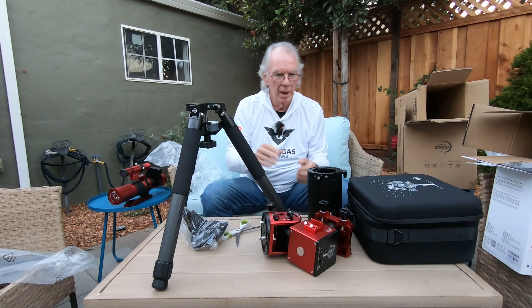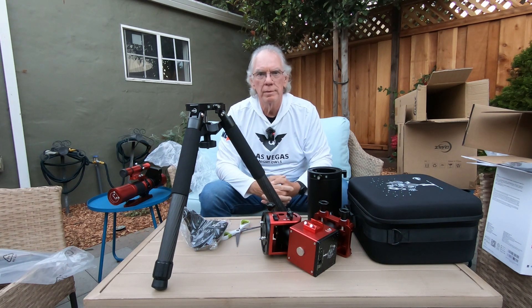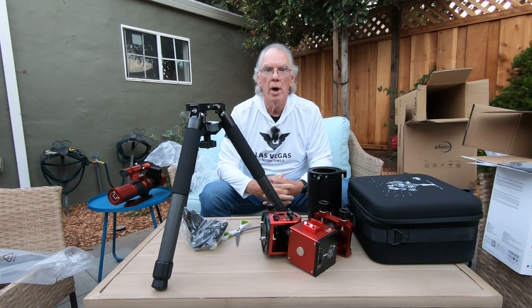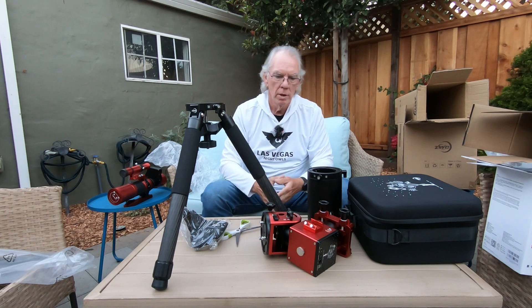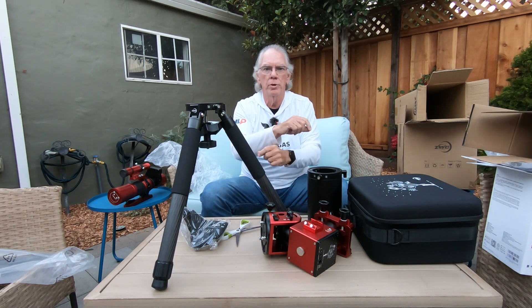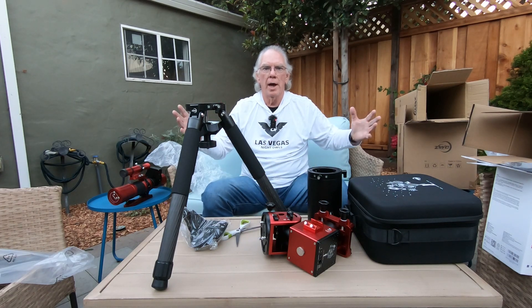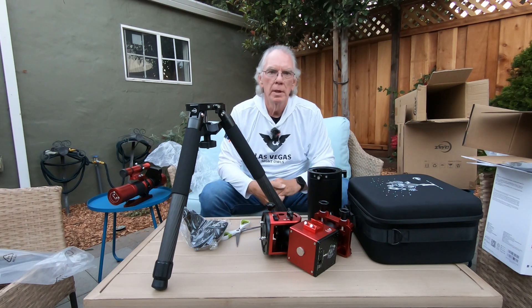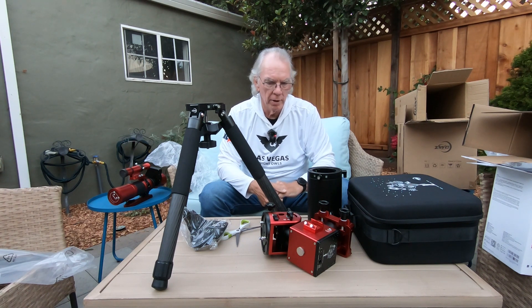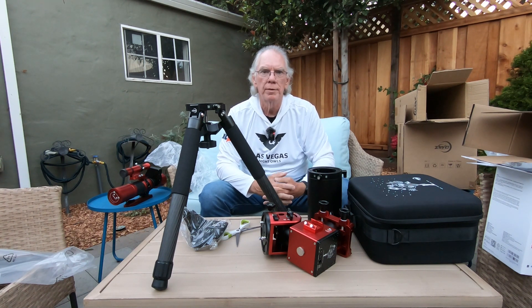What started off as a tragedy — because I probably had my mount up too high, and the cover I was using on my HEQ5 mount that had the Red Cat on it had too much excess material that I hadn't gathered up with bungee cords to reduce the profile. I guess it kind of just acted like a sail, and when that wind came up it just sent that thing flying off the cement pad that I lease from Riverside Astronomical Society at Goat Mountain Astronomical Research Station.